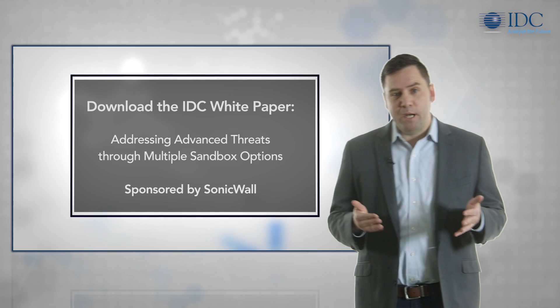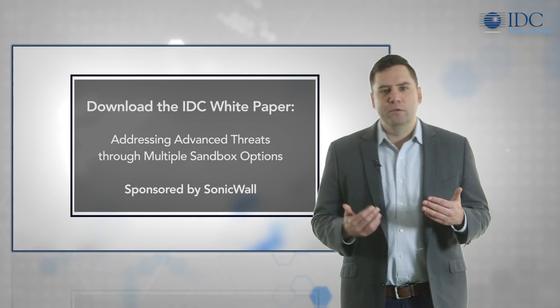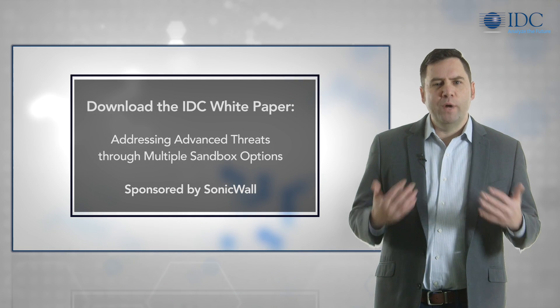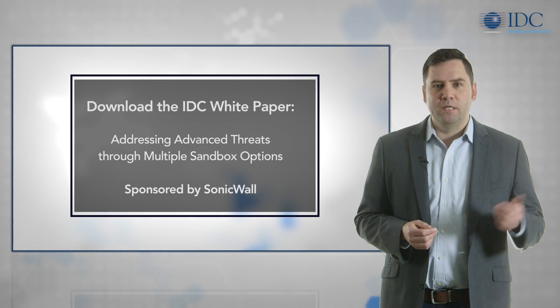For more details on sandbox technology and evaluating solutions, I invite you to download the IDC paper, Addressing Advanced Threats Through Multiple Sandbox Options, sponsored by SonicWall.